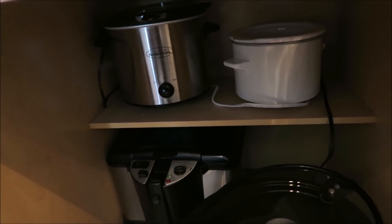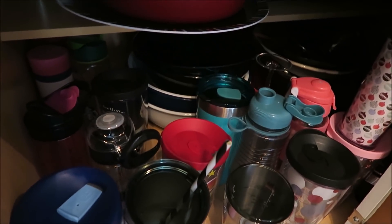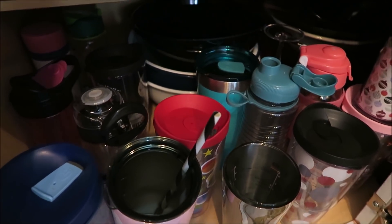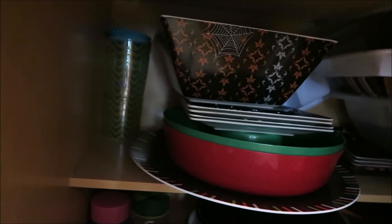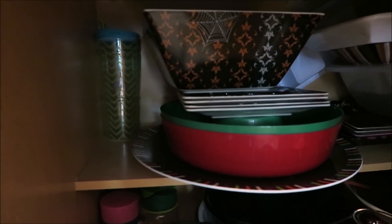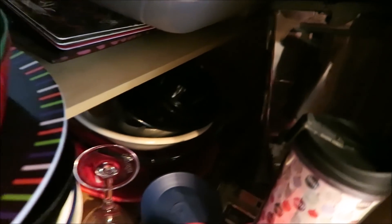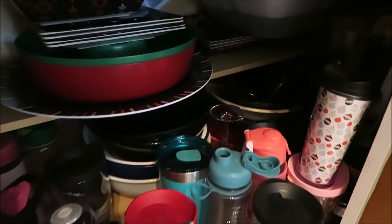Over here I store more mugs that I really need to go through — we do not need that many. I also store my holiday plates and bowls up in here and back in there as well, so I have quite a few things back there that I definitely need to go through.